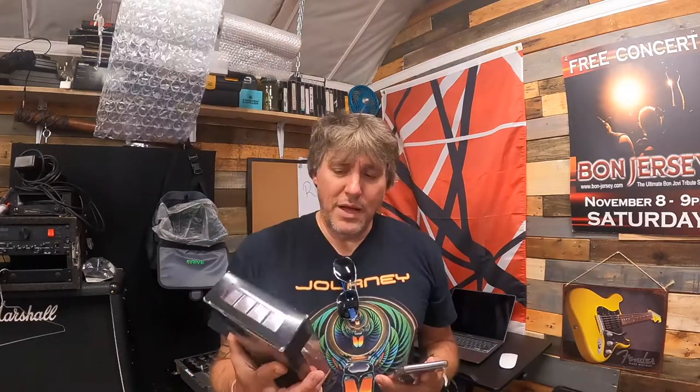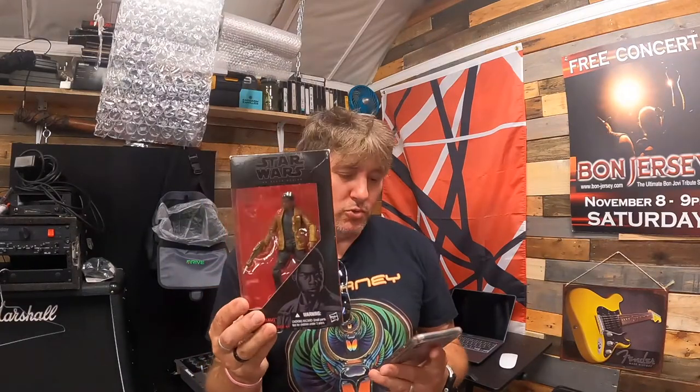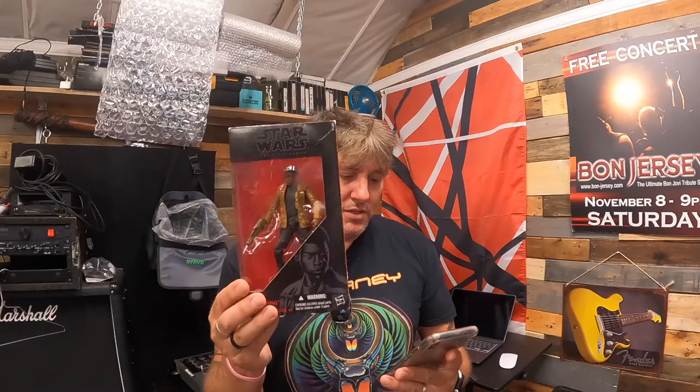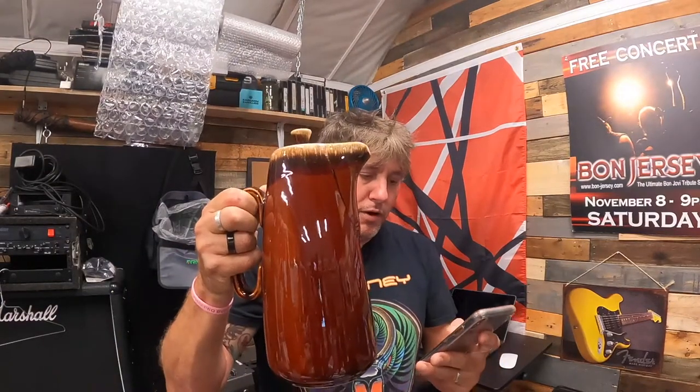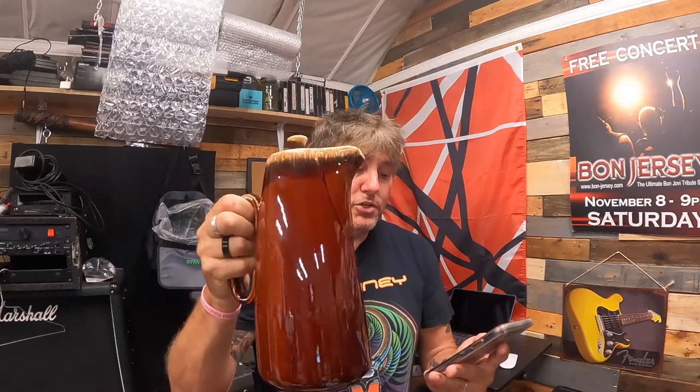This might be the last Star Wars Black Series figure — it's Finn Jakku — sold at 50% off for $6.49 plus shipping. Then we got another vintage Hull brown glaze ovenproof USA 11-inch coffee pot pitcher with lid — 50% off — sold for $19.99 plus shipping.